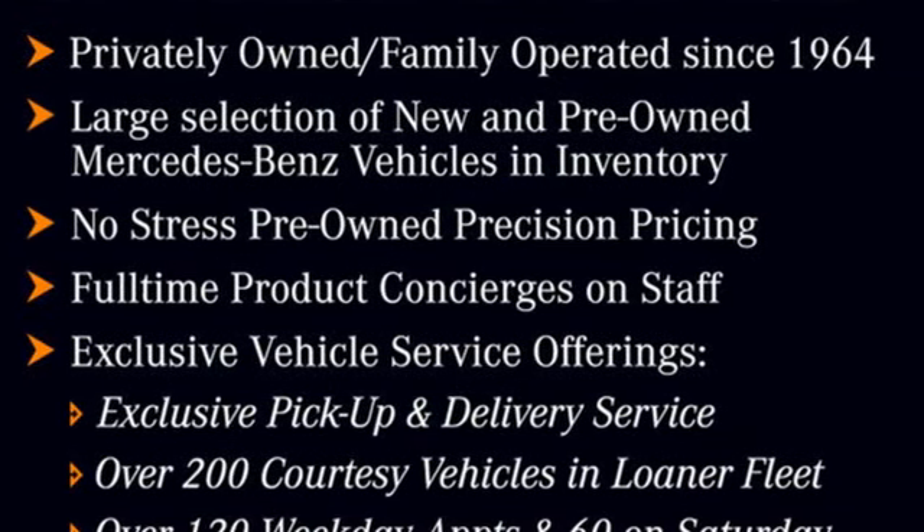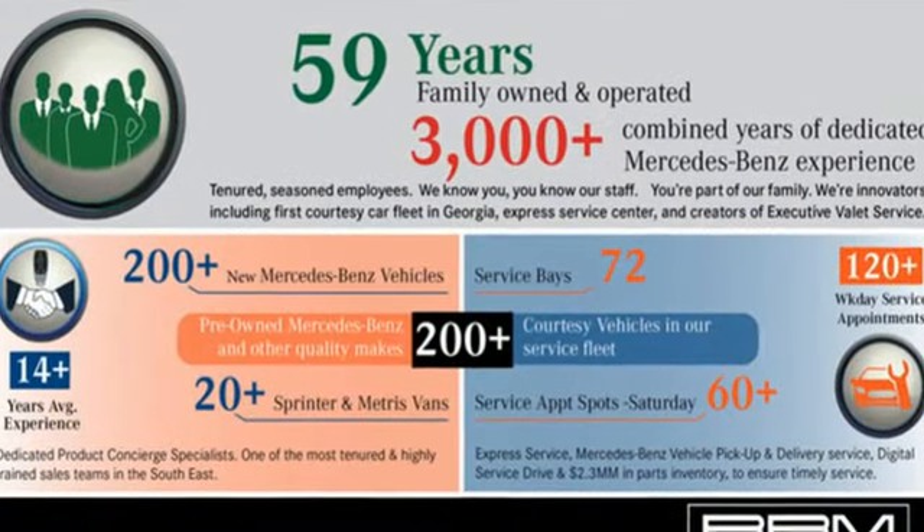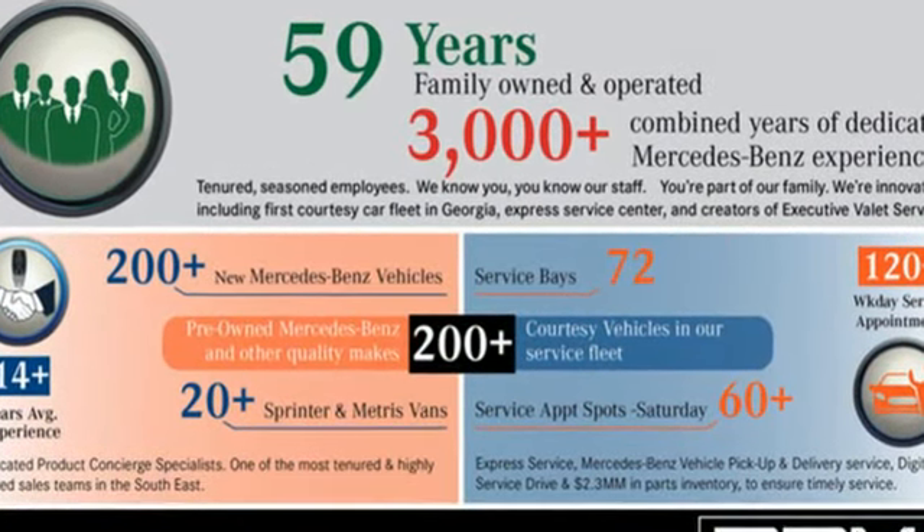Mercedes-Benz. High style, high performance. There's even more to see in person. Take it for a test drive today.